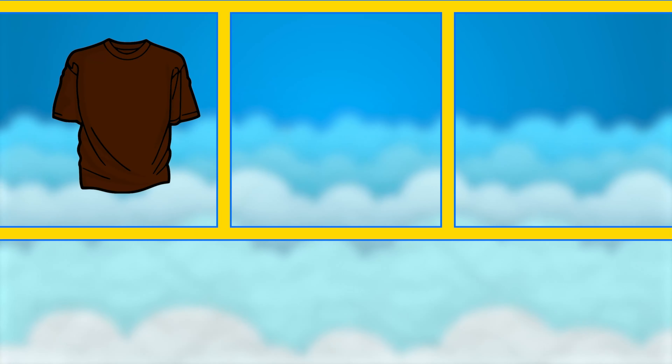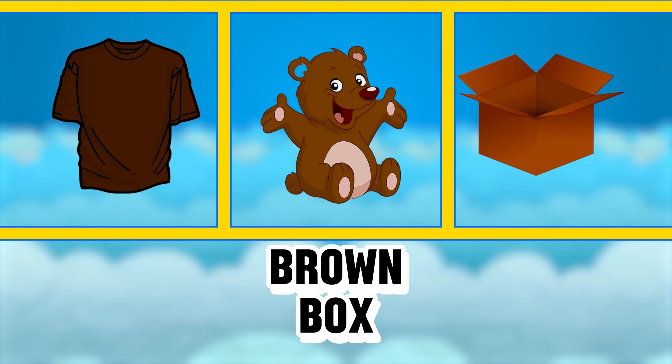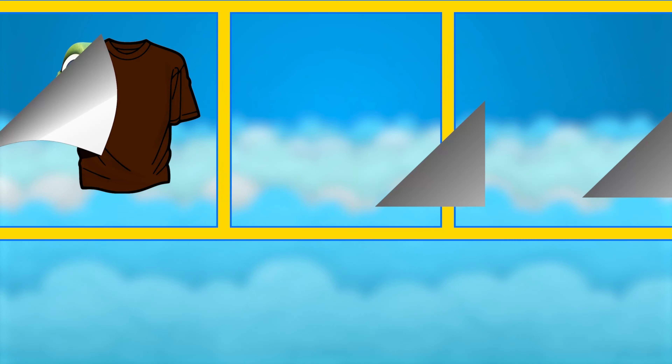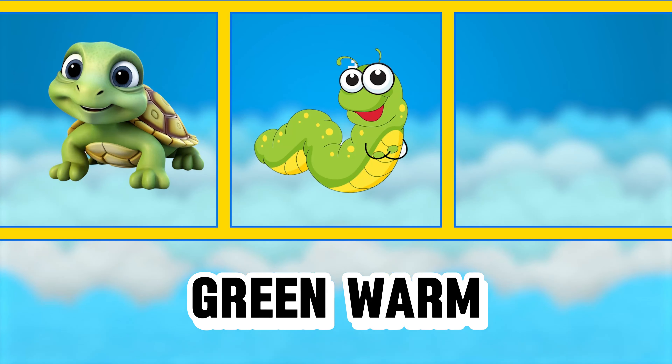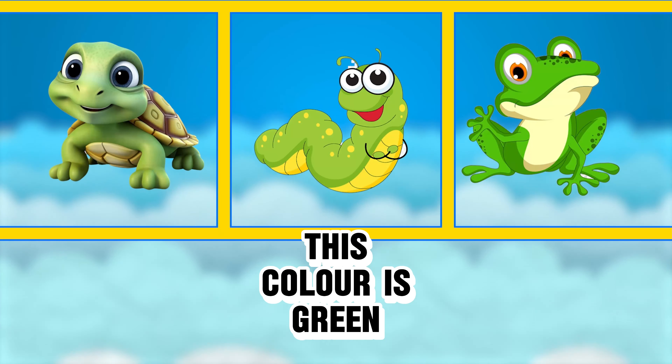Brown shirt, brown bear, brown box — this color is brown. Green turtle, green worm, green frog — this color is green.